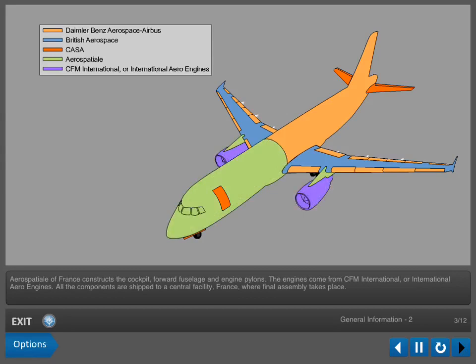The engines come from CFM International or International Aero Engines. All the components are shipped to a central facility in France, where final assembly takes place.